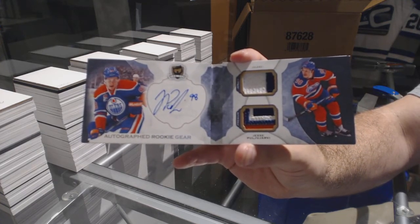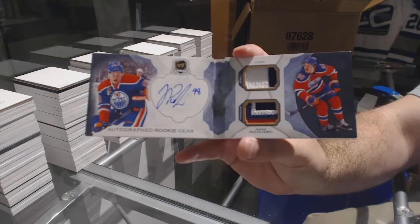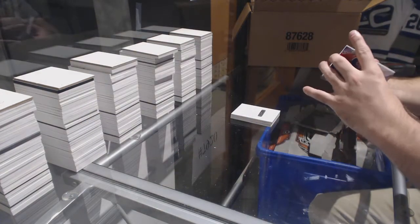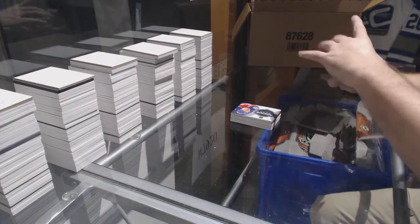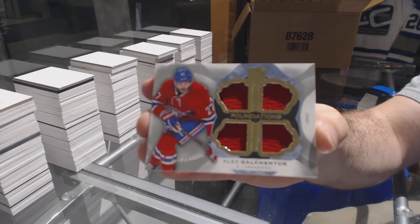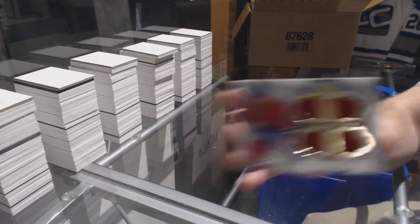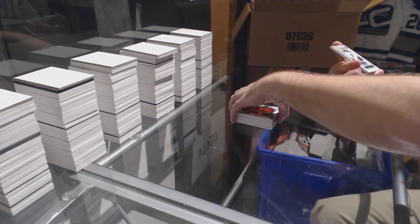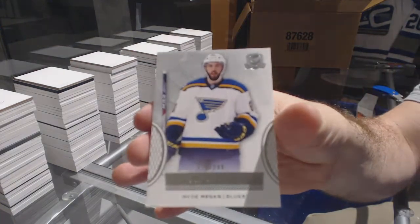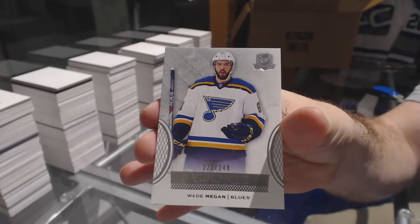Yeah, that is pretty. For the Montreal Canadiens, number 25: Alex Galchenyuk. And number 249: Wade Megan — wow, never heard of him — Wade Megan for the St. Louis Blues.